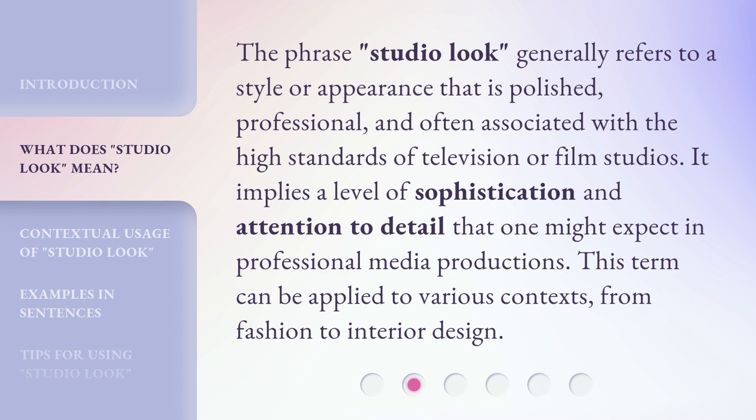The phrase 'Studio Look' generally refers to a style or appearance that is polished, professional, and often associated with the high standards of television or film studios. It implies a level of sophistication and attention to detail that one might expect in professional media productions. This term can be applied to various contexts, from fashion to interior design.